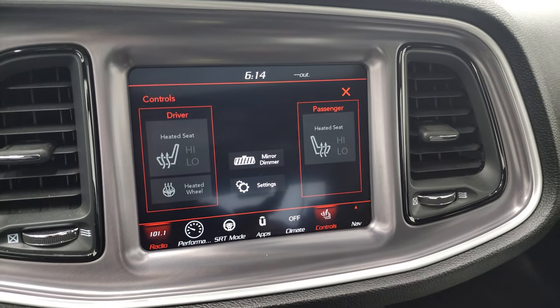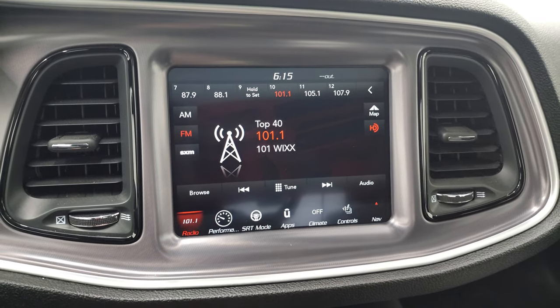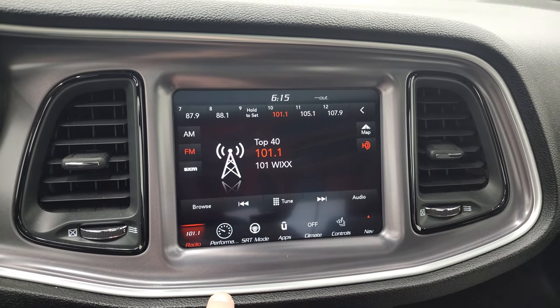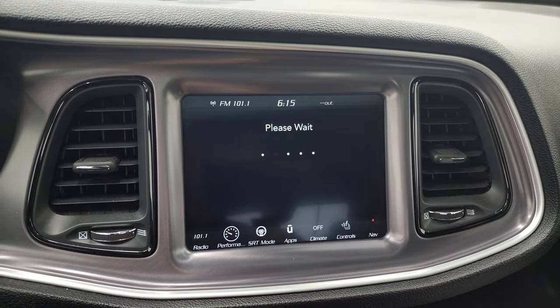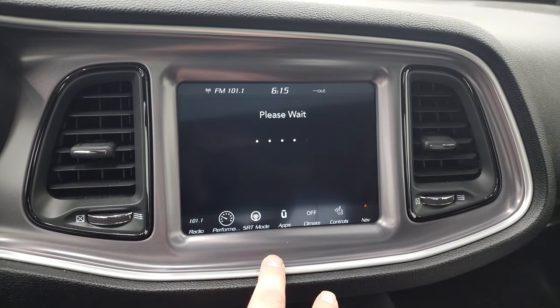This one comes with the 8.4-inch touchscreen, the 4C radio. You get AM, FM, and Sirius. You have your performance pages on here and SRT modes - those take a second to load up.